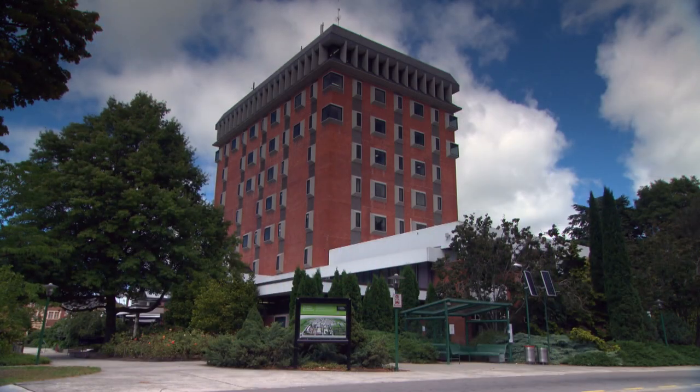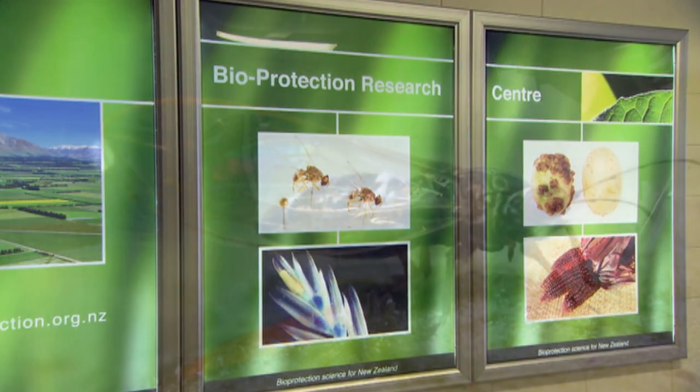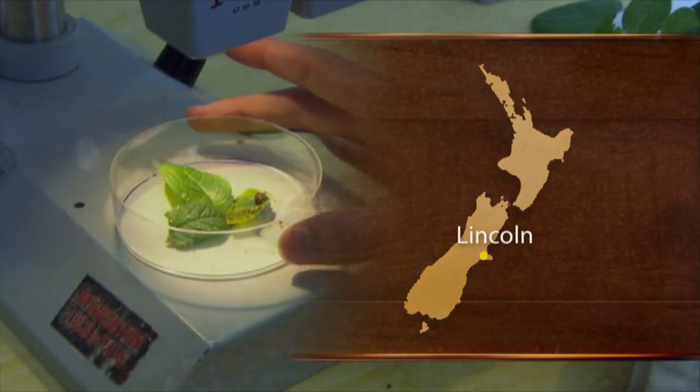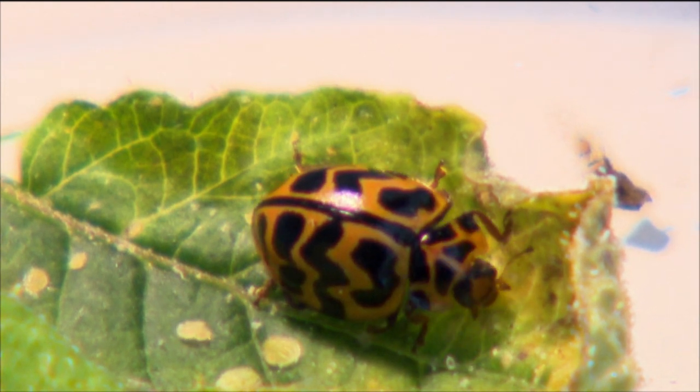Researchers from the Bioprotection Centre at Lincoln University are running trials with four potential biocontrol agents to fight the tomato-potato psyllid pest. There are good indications that an effective combination of these agents will be found for use in commercial tomato glasshouse operations.